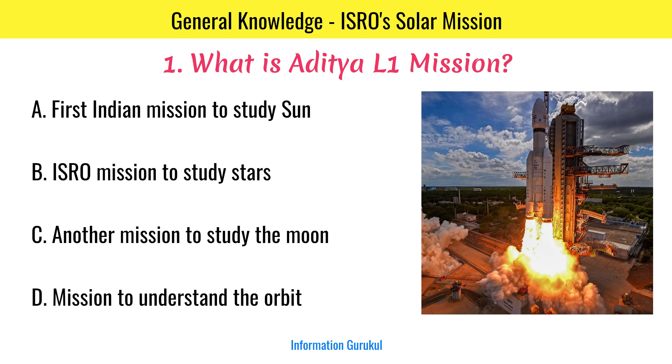What is Aditya L1 mission? It is the first Indian mission to study the sun.